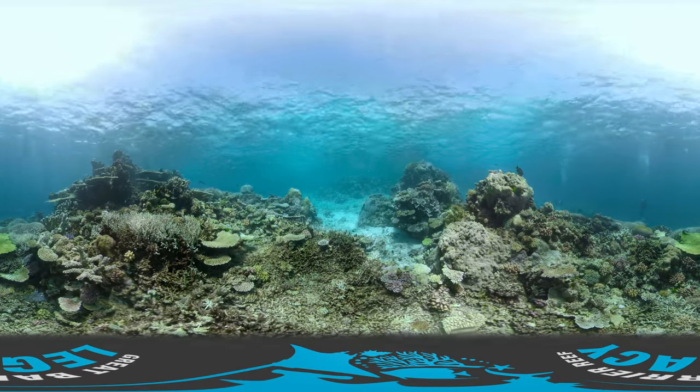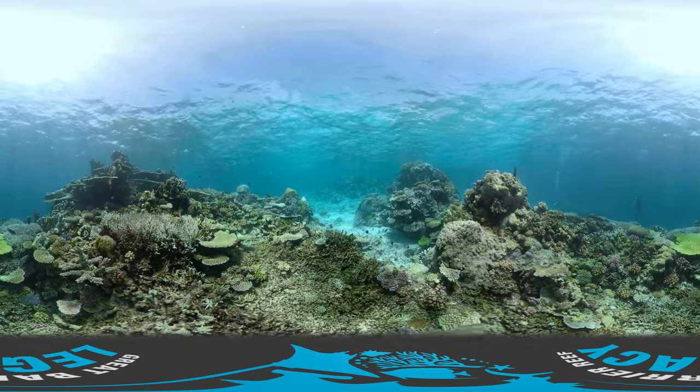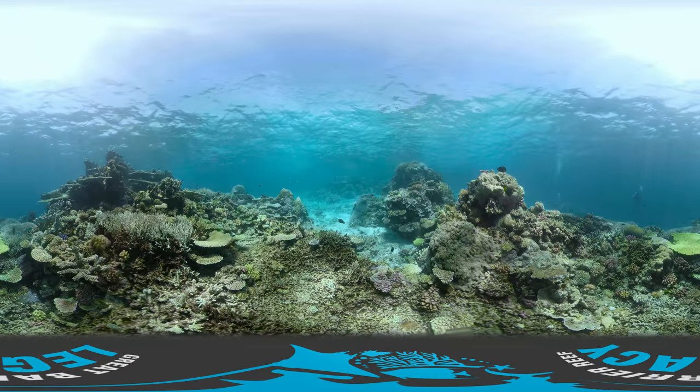This is a site that is in good health. It is diverse, it is colourful and it is vibrant. Can you see the scuba divers in the distance? Let's take a closer look.